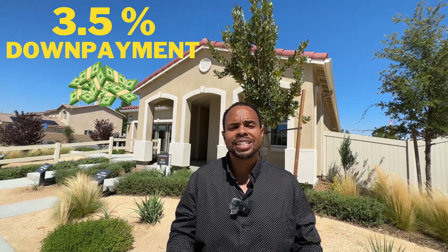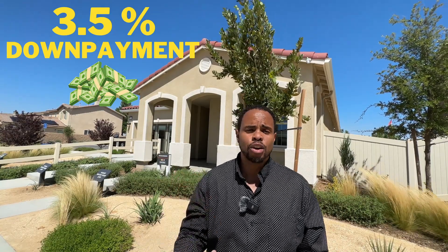This home qualifies for FHA first-time home buyer financing, which means you'll be able to come in with only a three and a half percent down payment to purchase this home.